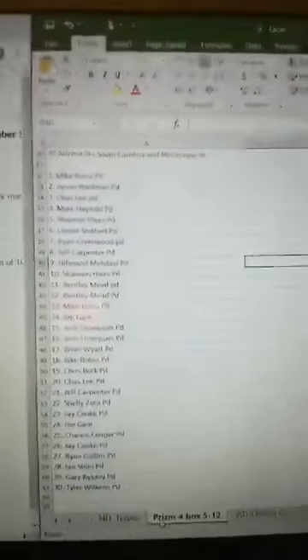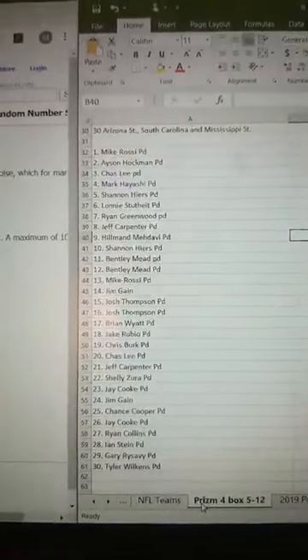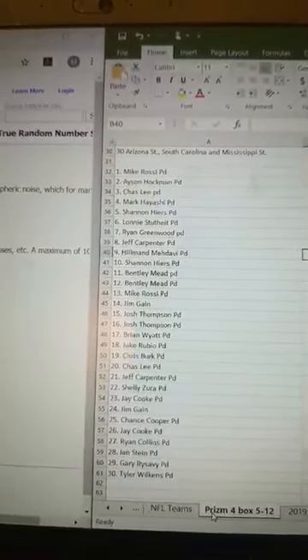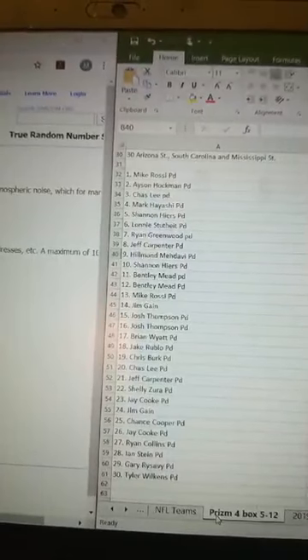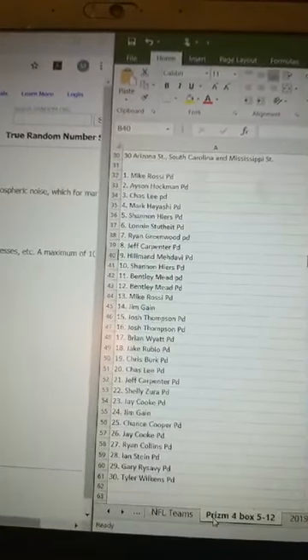The first one is going to be the four box Prism. I'm going to rifle through everybody in the break: Mike, Asen, Chaz, Mark, Shannon, Lonnie, Ryan, Jeff, Hillman, Shannon, Bentley, Bentley, Mike, Jim, Josh, Brian, Jake, Chris, Chaz, Jeff, Shelly, Jay, Jim, Chance, Jay, Ryan, Ian, Gary, Tyler.